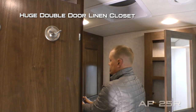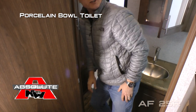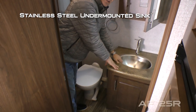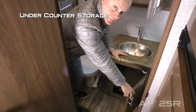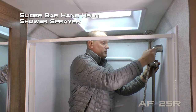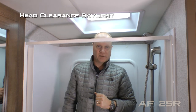The bathroom features a huge double door linen closet, window, porcelain bowl toilet, mirrored medicine cabinet, solid surface countertops with stainless steel undermounted sink, two additional 110 outlets, storage down below, and a full tub with slider bar removable hand shower sprayer and head clearance skylight. For reference, I'm six foot two and as you can see I have plenty of room in here.